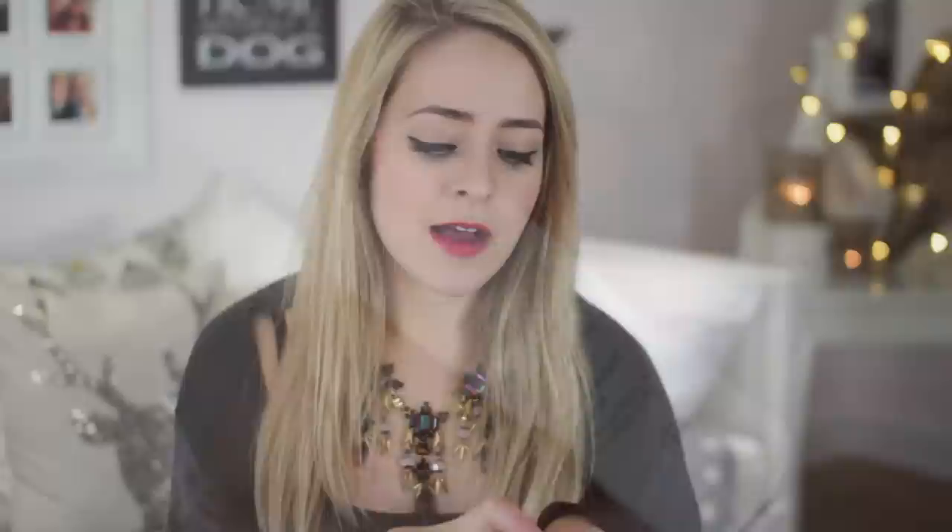The other body product is the Aveda Hand Relief Night Renewal Serum — basically like a hand cream. The texture is kind of halfway between a hand cream and a serum but it works like a hand cream. You can use it in the daytime if you want; it's meant for night but I use it all the time. It smells like orange oil — wonderful — and it is so moisturising. It's pretty pricey but really quite special. I've never come across another hand cream quite like this one.